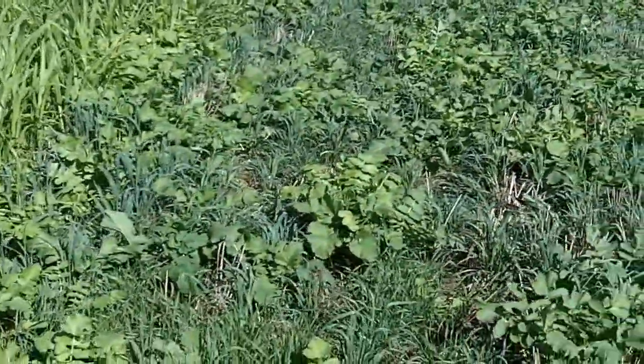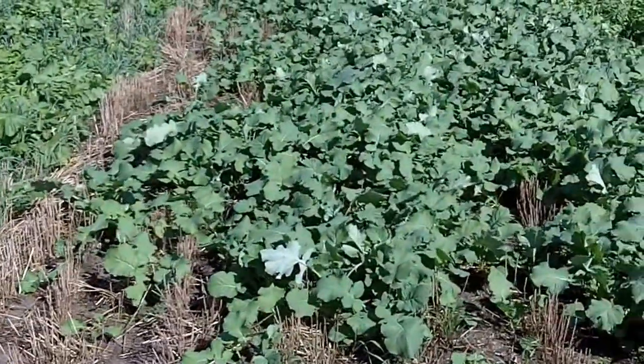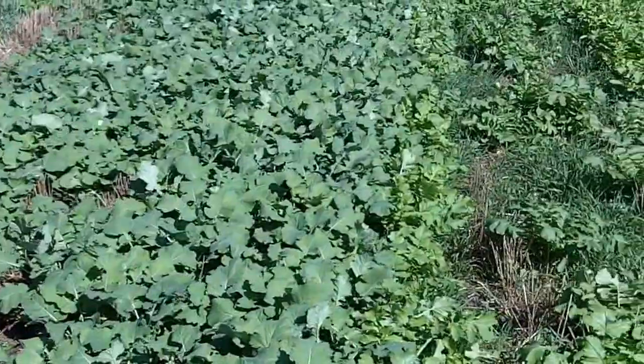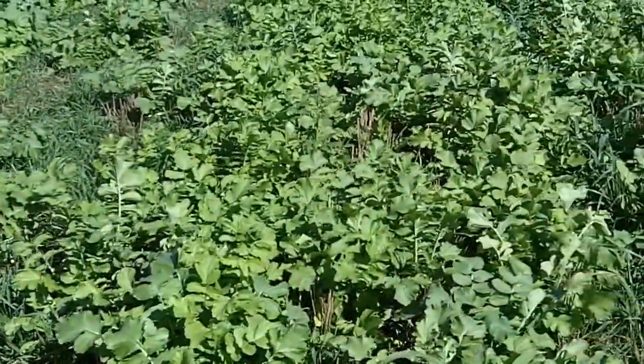Then we have oats and radish here. This is just straight rapeseed — so that's a brassica. And then we have a forage mix, so there's oats and barley and radish in here.